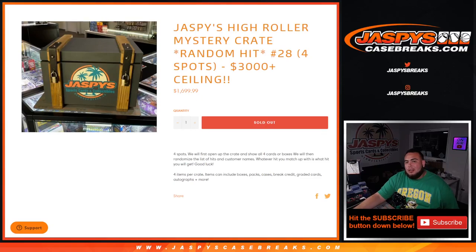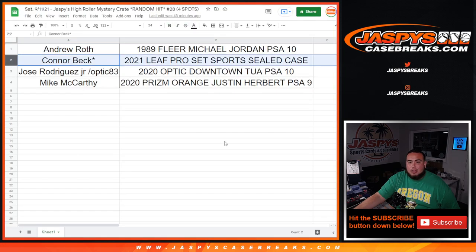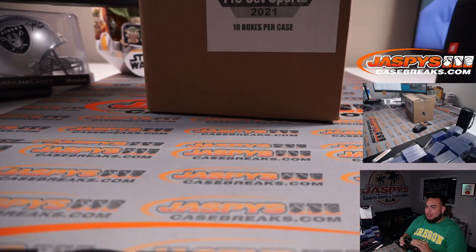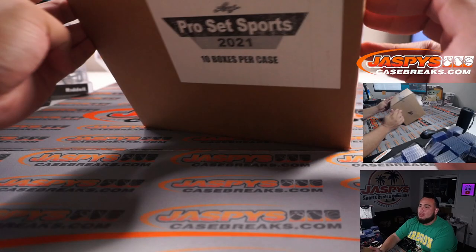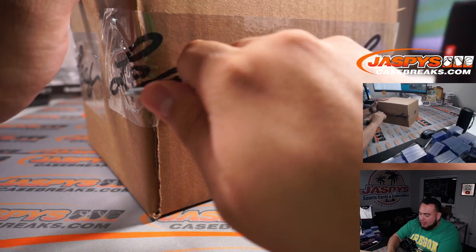What's up everybody, Jason here from Jaspi's Casebreakers.com. So we just finished the high roller mystery crate where everybody got a random hit and the ceiling was a $3,000 hit. So Connor ended up walking off with the Leaf Pro Set sealed case — that's about a $3,400 case. He wants to rip it and have some fun, so instead of sending him the sealed case, we're actually going to rip the case and ship him just the hits. Ten boxes per case, two autographs per box, so a total of about 20 autographs.